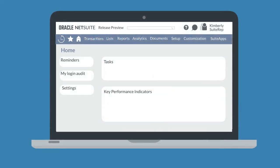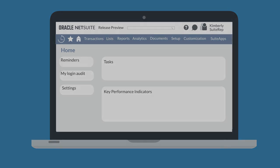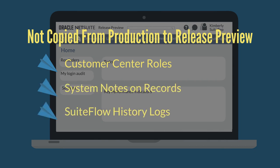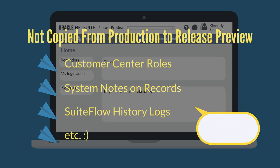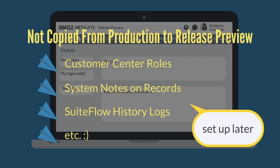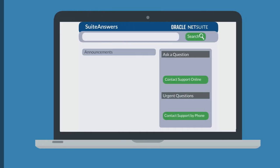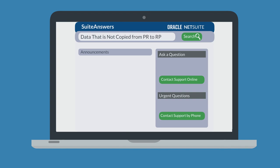While the release preview is a copy of your production account, it is not a complete copy. Some information and features in your production account will not be available in the release preview. For example, things like customer center roles, system notes on records, and SuiteFlow history logs do not copy over to the release preview, though some of these may be set up within the release preview account afterwards. A functionality like payroll, however, is completely disabled in your release preview. You can learn more about these features on the Suite Answers page: data that is not copied from production to release preview.